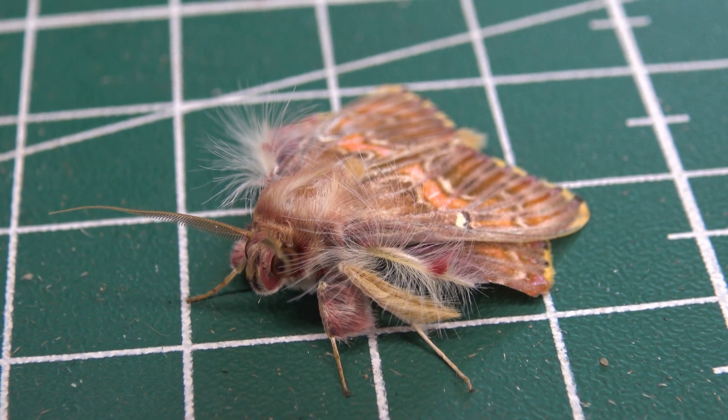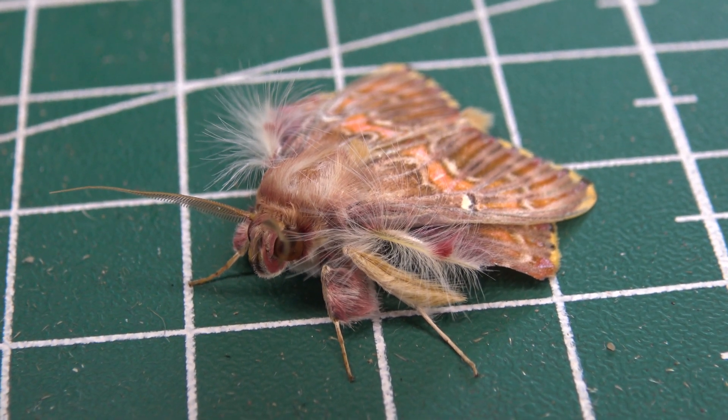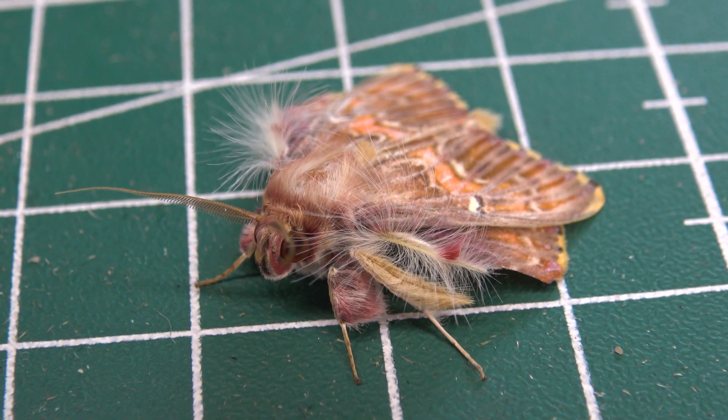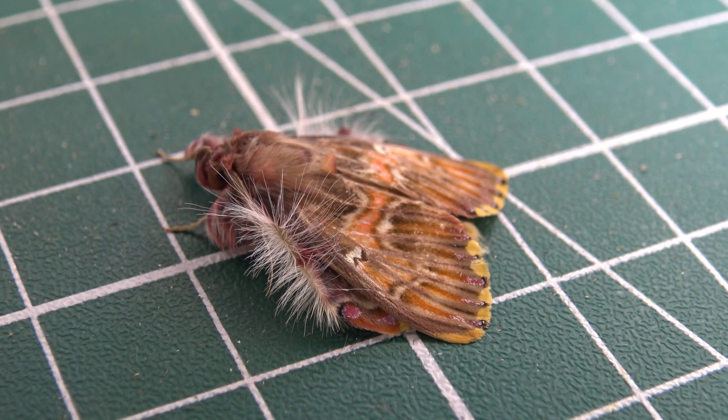Reportedly, this species of moth is found from Costa Rica to Peru, in cloud forest to lower elevation dry forest at elevations of 400 to 1800 meters.